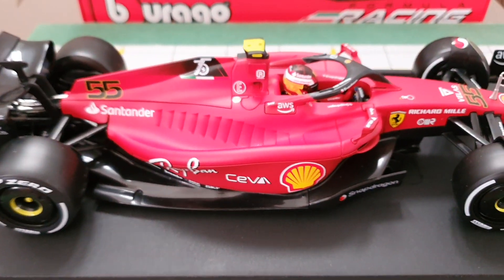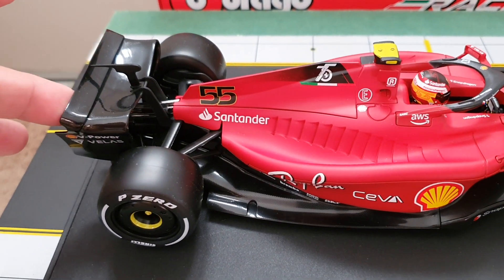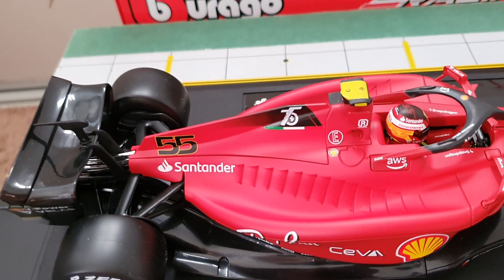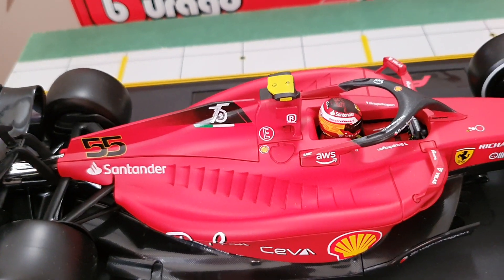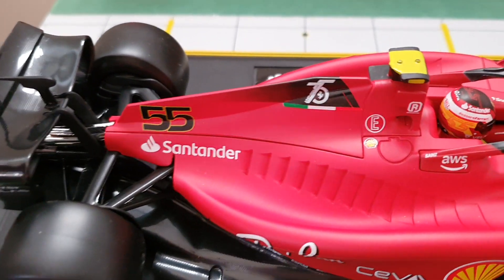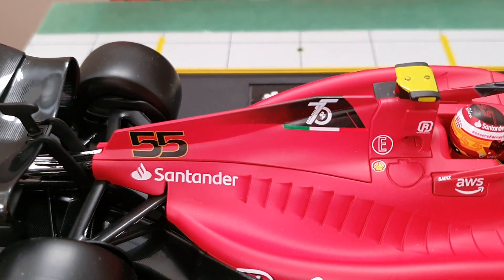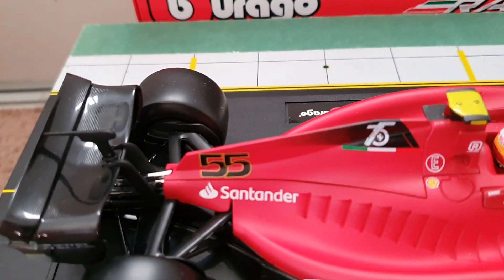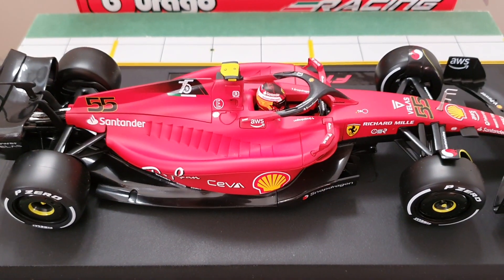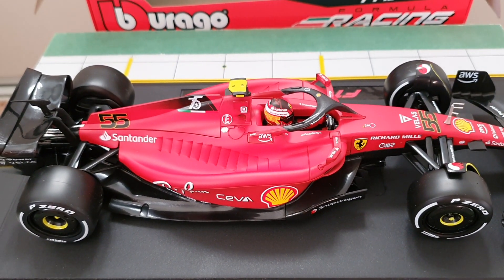Alright guys, like, subscribe, comment — thank you for watching, keep safe. It's very nice what Burrago did on this model. Stay safe everyone. The rear wing is very good — shiny black. Like, subscribe, comment, thank you for watching. Please look out for the coming Singapore Airlines A380. Peace out guys, thank you for watching.